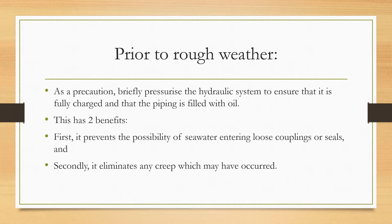Making sure that the hydraulic system is fully charged and the piping is filled with oil has two main benefits. Firstly, it prevents the possibility of sea water entering the loose couplings or seals, and secondly, it eliminates any creep which may have occurred.